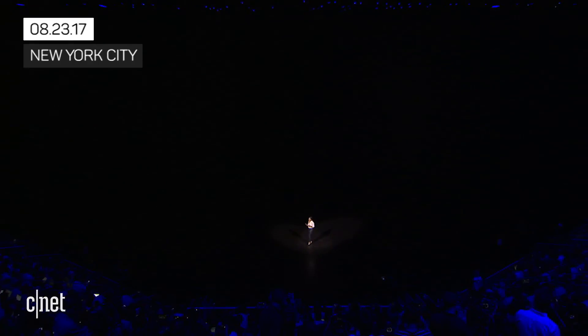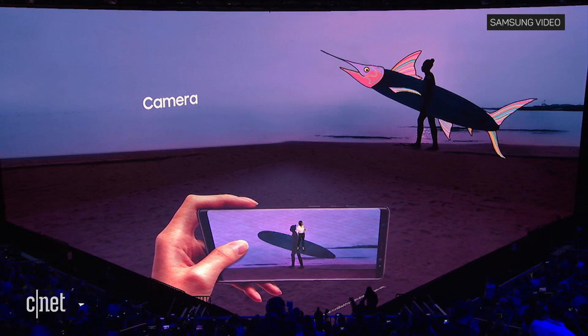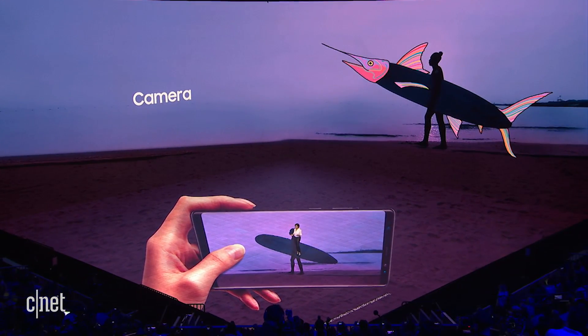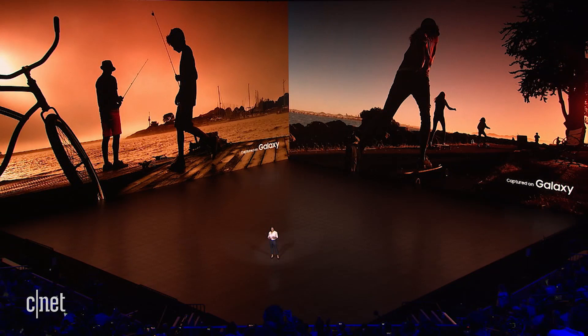Today, we don't just use our cameras for special occasions. We use them to capture and share the moments we live every day, and many of those moments happen at night. That's why we introduced the dual pixel sensor, so you could capture vivid photos and videos in low light.